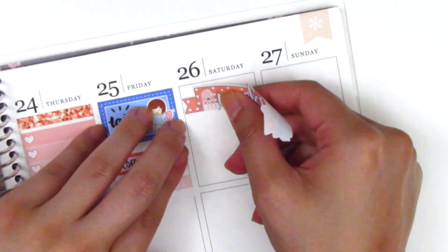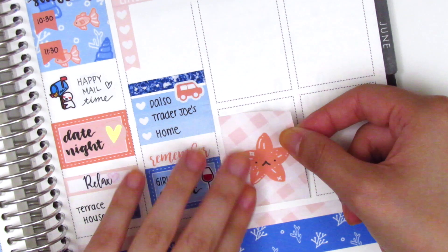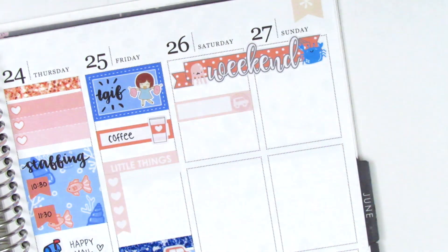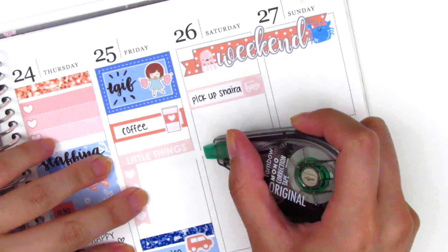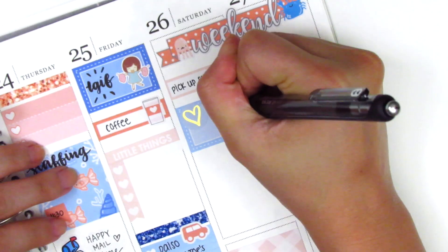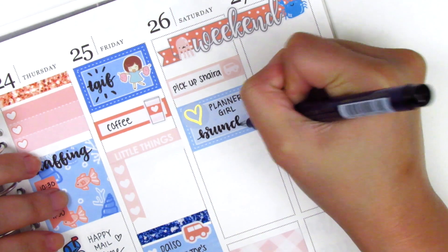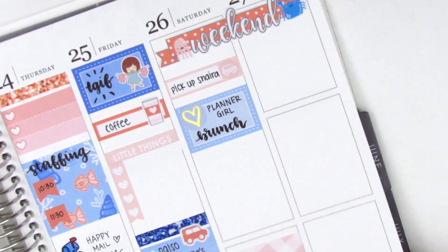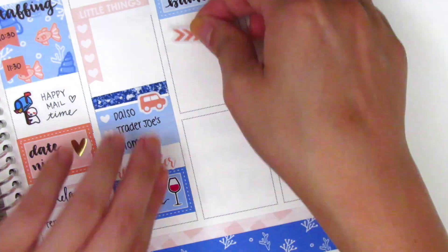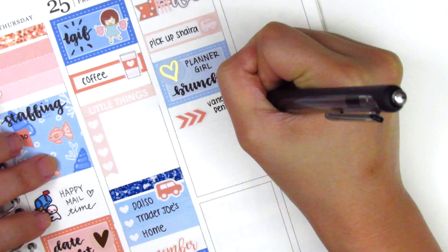Moving on to the weekend, I started by putting the weekend banner at the top — it's so cute with the little sea creatures surrounding it. Originally I had put the full box with the starfish at the bottom of Saturday but later removed it because Saturday turned out to be a super busy day and I needed to conserve space. I started by using a 'little things' and a little car icon to mark that I picked up Shira from Love Shira at the train station. The two of us drove up to LA to meet up with Denise from Paper and Milk and Vanessa from Plans with Vanessa for a little planner girl day. First we got brunch, so I put that on a half box — the gold foil heart sticker is from White Deer Stationery. Under that I had initially put down arrow stickers from the kit and wrote down their names, but later had to remove that because I didn't have space for everything I wanted to mark.